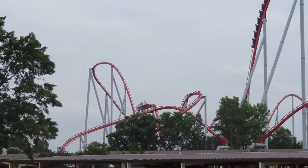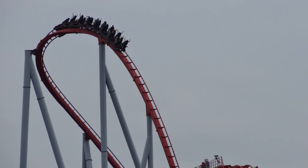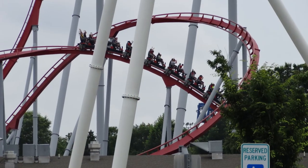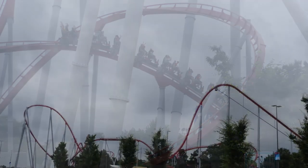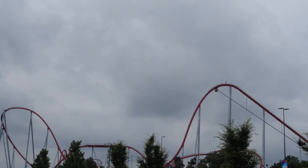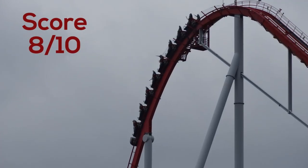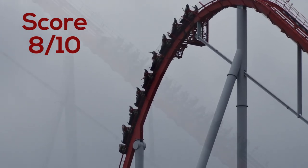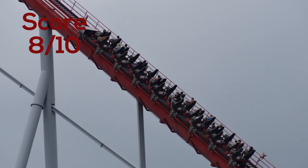Being my first B&M Hyper, and to date the only one that I've ridden, I was kind of underwhelmed with Intimidator. Taking all of that into consideration, I can give Intimidator a score of 8 out of 10. It's a very fun ride, has a decent length, a pretty good drop, and it does give some pretty good airtime for the most part, with a decent enough layout.